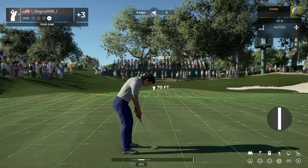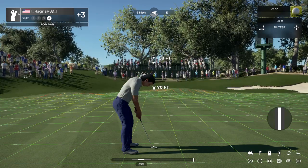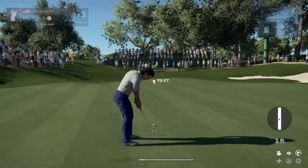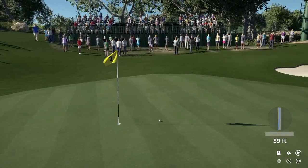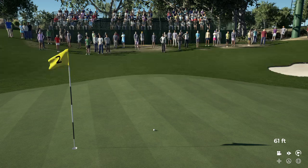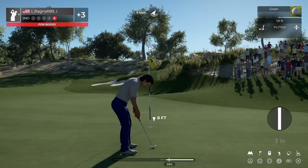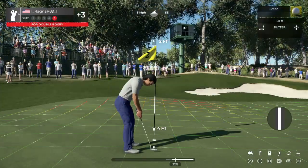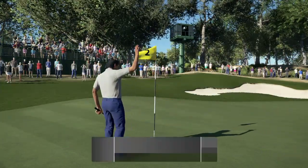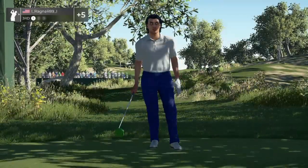With this putt you could save par, good luck. Bit long on that one, six feet to go here. Oh, and here we go for the double bogey. All right, let's move on to the next. You're currently sitting at five over.